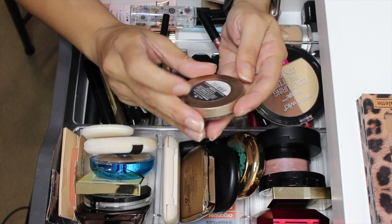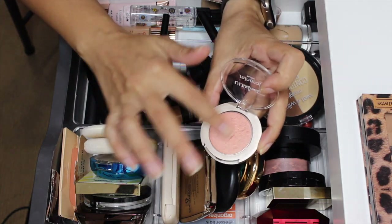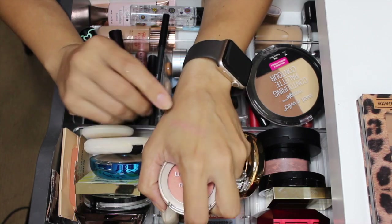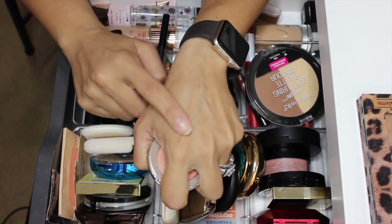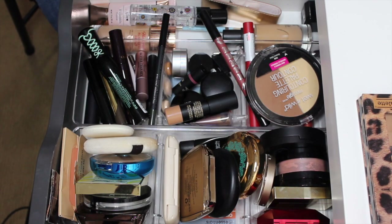I did have this Ulta Beauty mineral blush in the shade Iris. I'm gonna move this to my highlighter drawer because I did use it as a highlighter — it is just too glowy and too much to be a blush, honestly. So it is a highlighter and I'm gonna put it in my highlighter drawer.